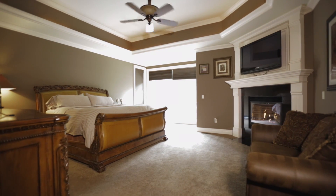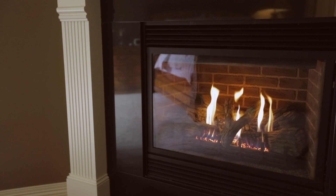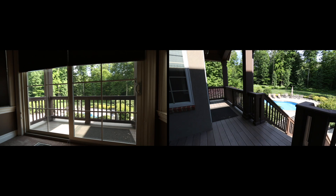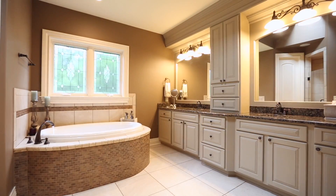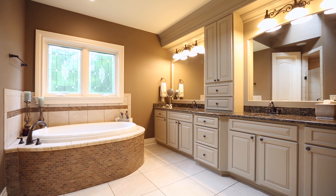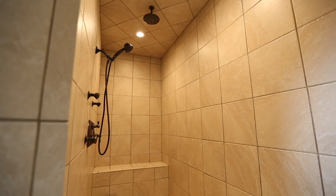Also on the main level, the home features a luxurious master suite with a fireplace, a sliding glass door to the balcony overlooking the outdoor entertaining area, a large walk-in closet, a large master bath, a jacuzzi tub, and giant walk-in shower.